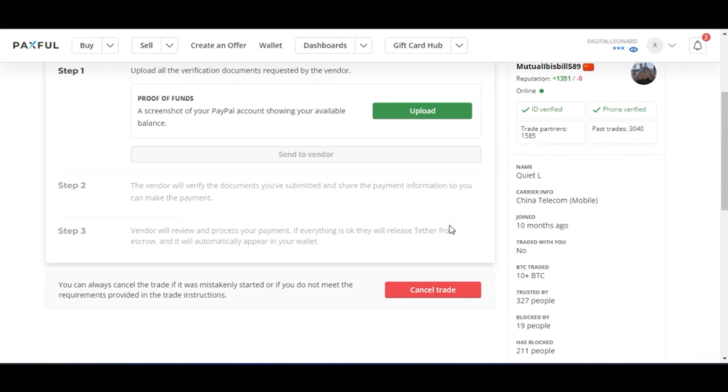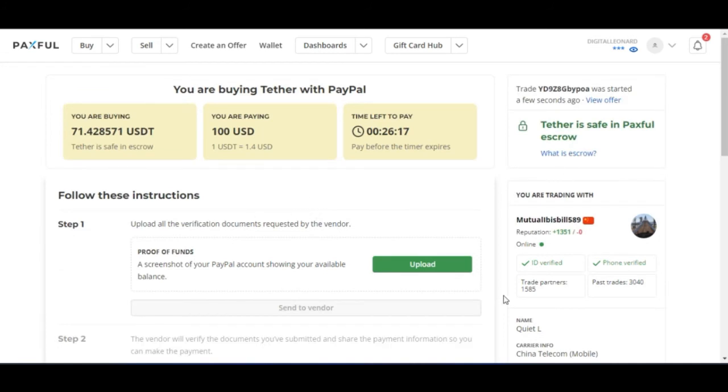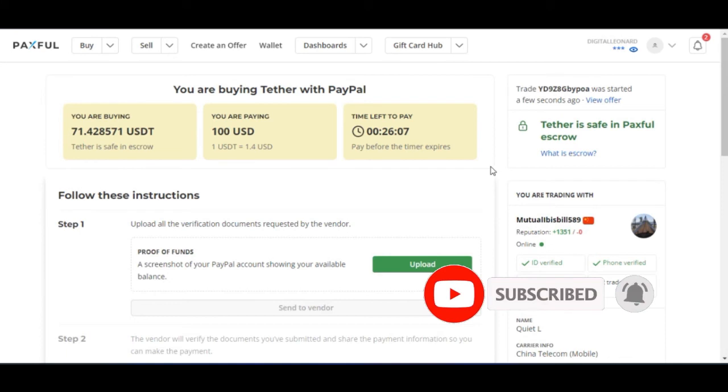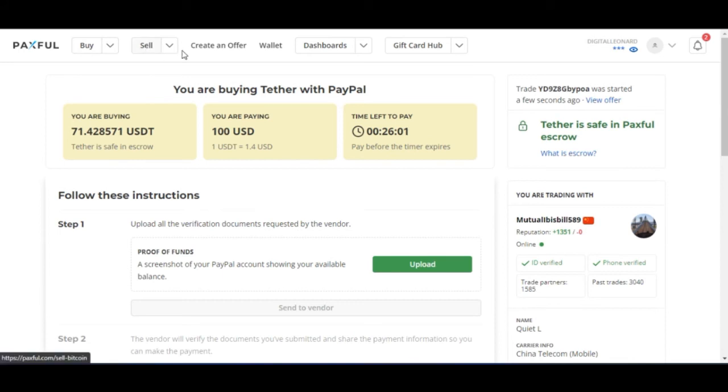Once you are credited with the funds, the next question is how do you sell these funds to your bank account. After going through this process and the funds are now available in your Paxful account, the same way you clicked on Buy, you come in here and click on Sell.